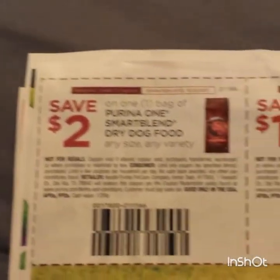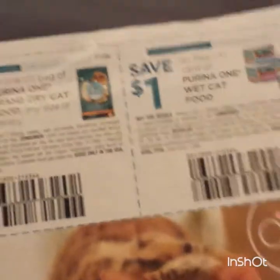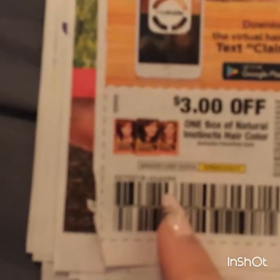Some ads and some more ads. Some pet savings products - we have a coupon for the cat as well. Three dollars on the Natural Instincts - that's also another good hair dye.